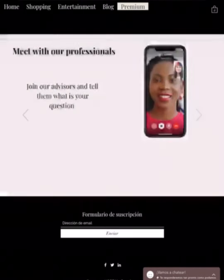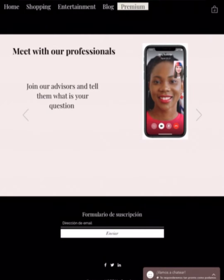In Meet with Us, you can schedule appointments with a group of advisors who will assist you with any concerns that you have. In the same way, it will help you to have a very sharp experience with the best recommendations.